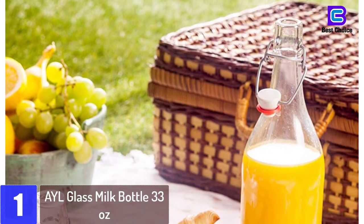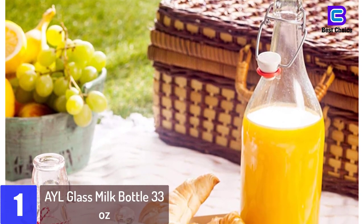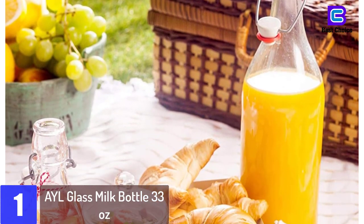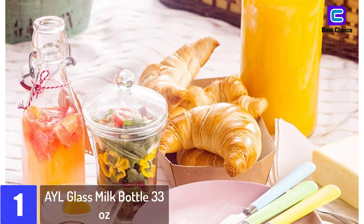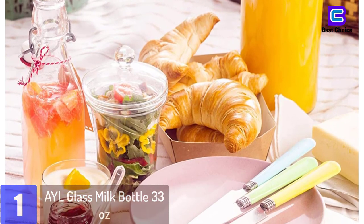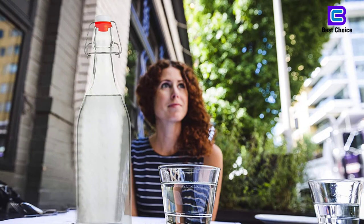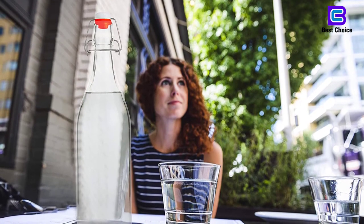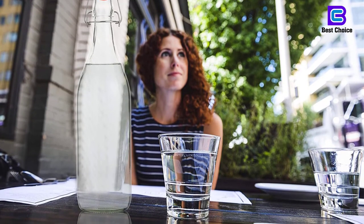At number 1: AYL Glass Milk Bottle, 33 Ounces. The glass milk bottles from AYL come with a large volume of 33 ounces and a swing-top seal. The narrow neck makes pouring convenient and avoids spills. The manufactured quality glass is odorless and does not influence the food's flavors. This makes these glass bottles ideal for infused oil and vinegars. The clear glass also allows a beautiful presentation of the contents.